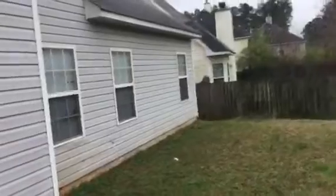We'll step outside. Fenced-in backyard. Roof looks okay.